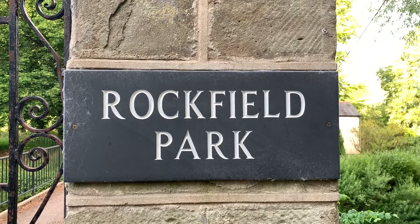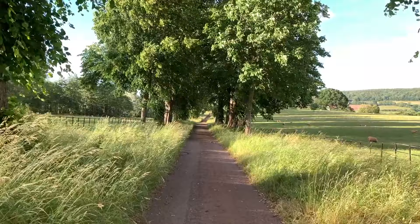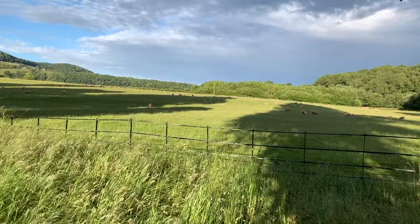Hello and welcome to Rockfield Park on the banks of the Mono near Monmouth. We usually open our gardens towards the end of May for two days to make the most of the iris, peonies and delphiniums in the mixed borders. It's very sad that unfortunately we are unable to open this year because of the pandemic and the restrictions that are in place at the moment.